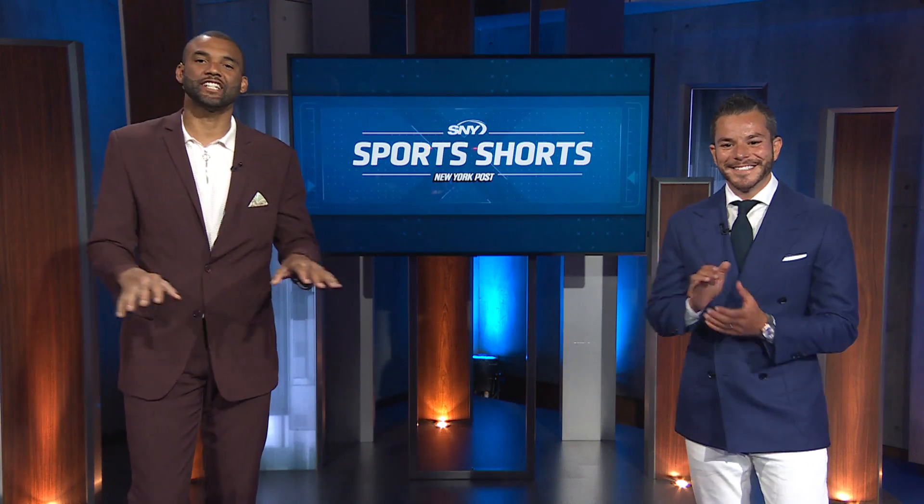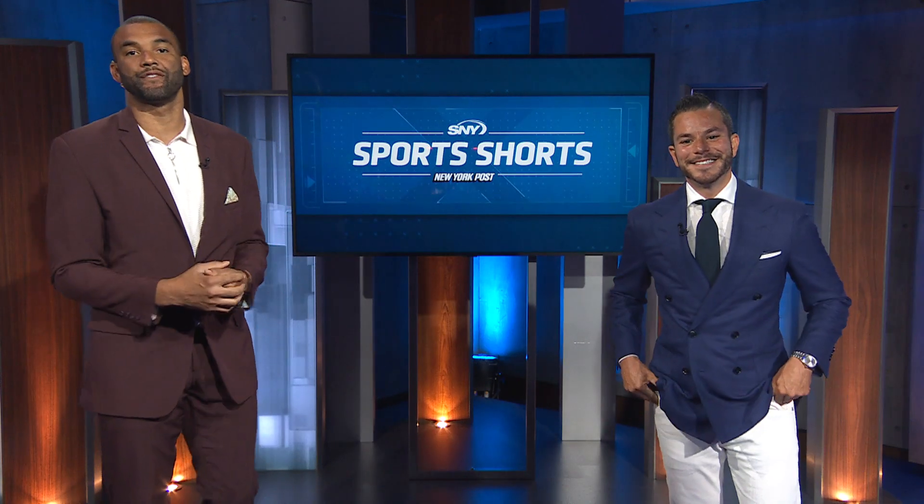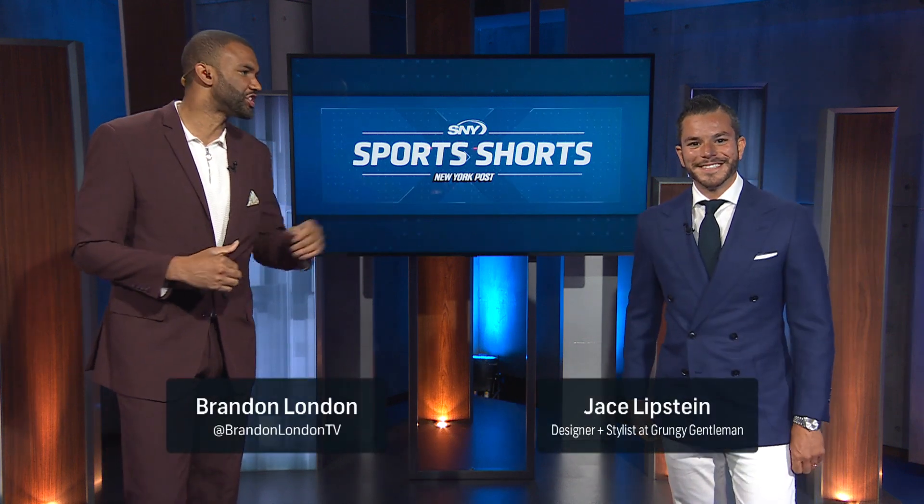Let's talk NBA draft fashion, some style, and some killer fits with designer and stylist to your favorite best-dressed pro athlete, Jace Lipstein of Grungy Gentleman.